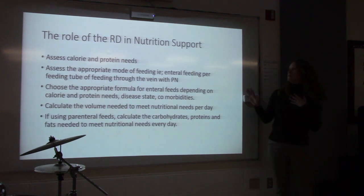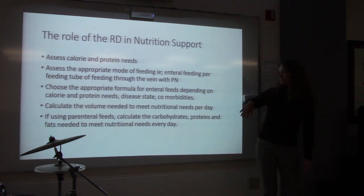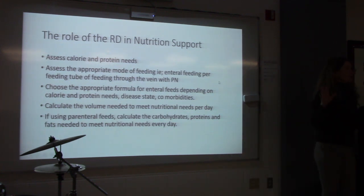My role includes assessing calorie and protein needs — looking at height, weight, labs, and their stress factors. I assess the appropriate mode of feeding: can they eat on their own, or do they need a Dobhoff tube, a PEG tube, or feeding through their veins? I calculate the volume needed to meet nutritional needs, and if using parenteral nutrition, I calculate carbohydrates, proteins, and fats needed daily. I'm a nutrition support clinician.